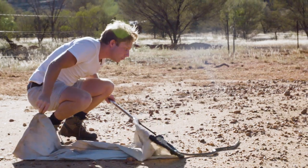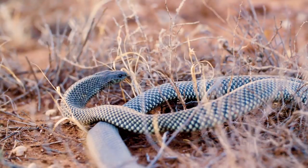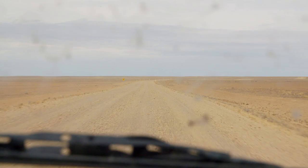My journey to find venomous creatures is taking me right through the middle of the outback where this snake roams king. But it's tough to spot snakes out here — the land goes on for miles and there just aren't many animals living here.